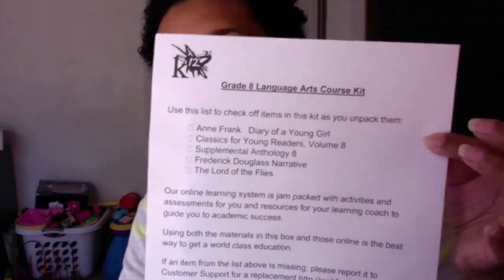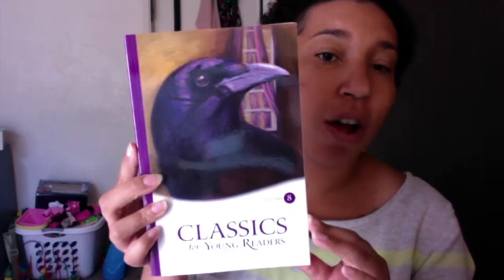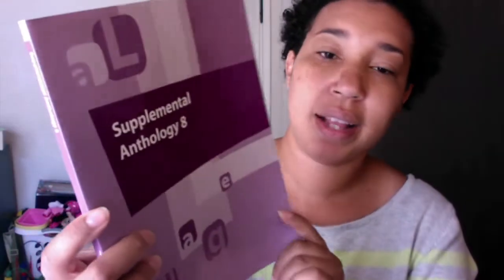Next she has her language arts. I have the paper that lists everything included in the box, so I'll be looking down at that if I need to. These are the books she will be reading for language arts this year — she will be reading Frederick Douglass and Lord of the Flies. They always give them these Classics for Young Readers; they give these for all grades. This is volume eight because she's in eighth grade, but they start them young with these books too. There are lots of different stories within this book and she will have read the whole thing within the year. She also has her supplemental anthology eight, and that is pretty much all of her language arts this year.